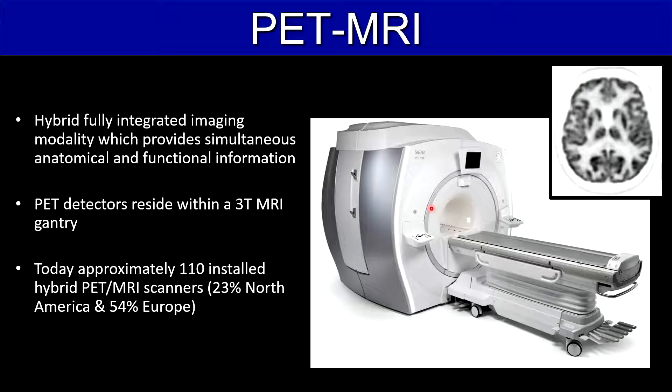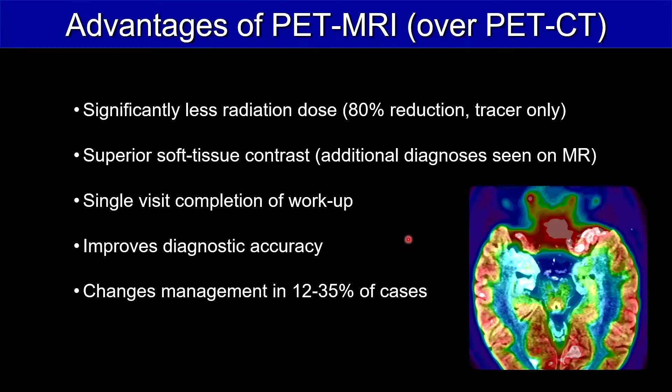Today we have approximately 110 installed throughout the world, 23% in North America and 54% in Europe. The advantages of PET MRI over PET CT include significantly less radiation dose — an 80% reduction.